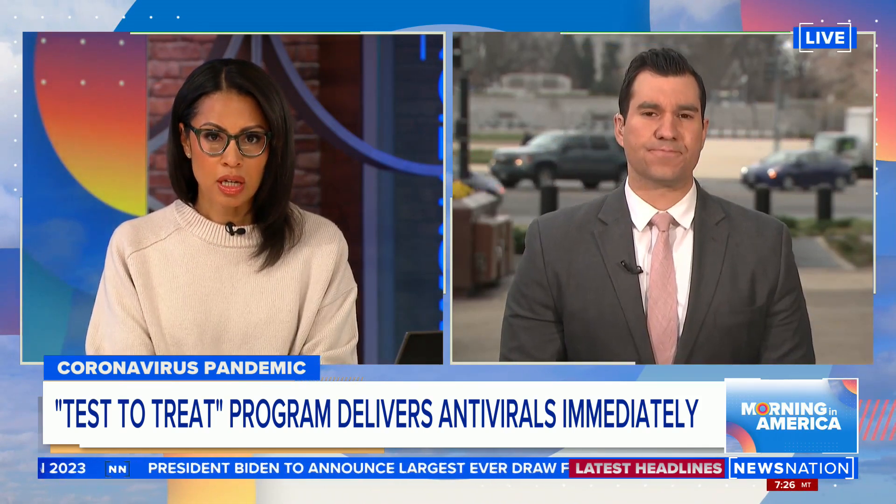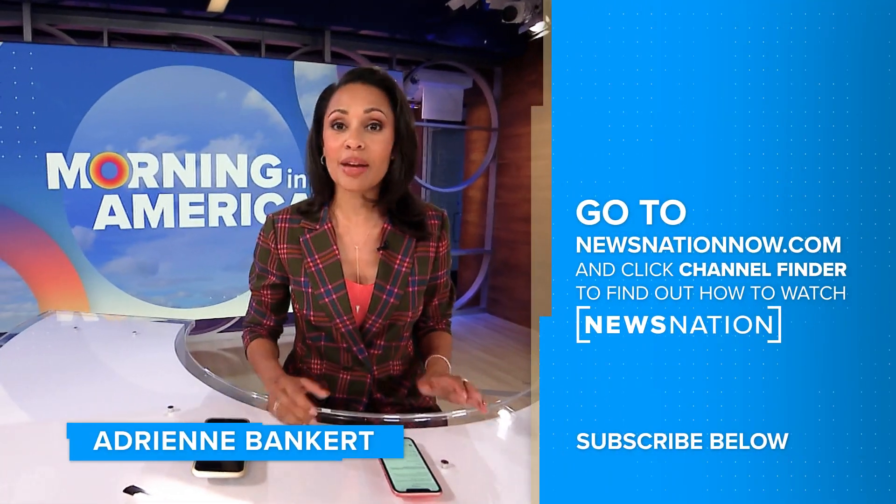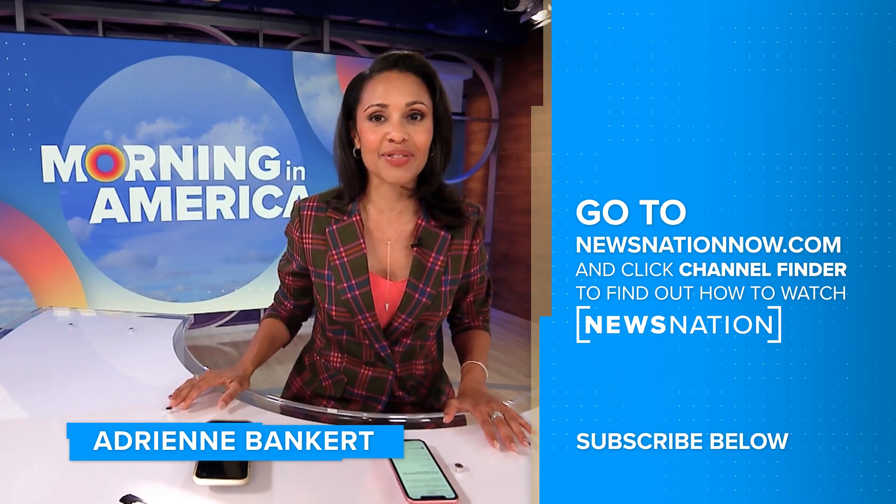Joe Khalil, thank you so much. Thank you so much for watching. Make sure to click on the red subscribe button below so you can get more of NewsNation's fact-driven, unbiased coverage.